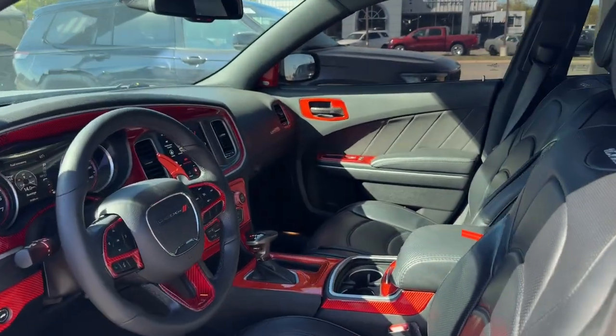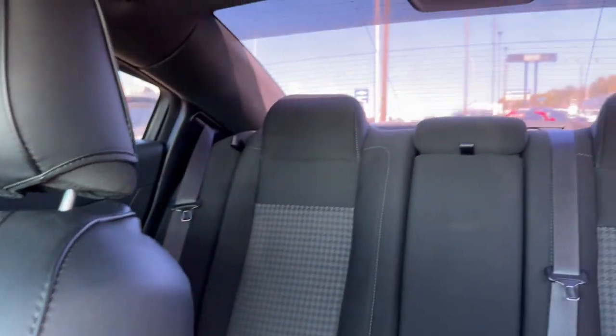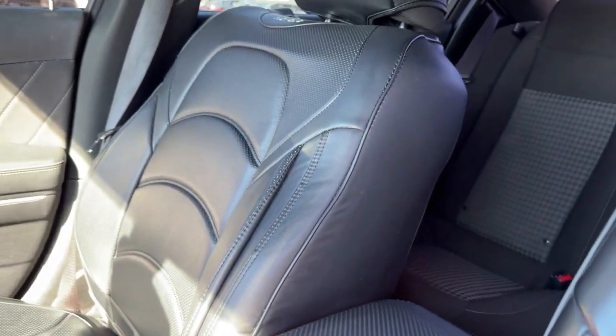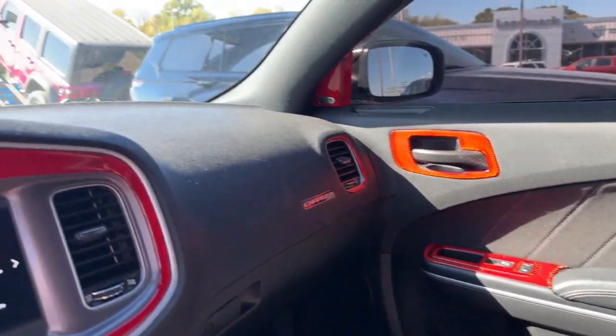These are just some of the great options this vehicle comes with: keyless entry, V6 cylinder engine, heated mirrors, fog lamps, keyless start, premium sound system, backup camera, remote engine start, satellite radio, and power driver's seat.